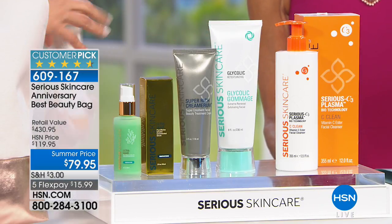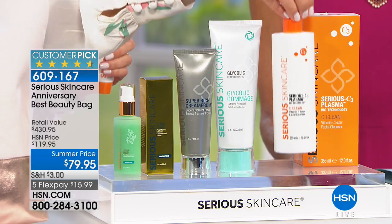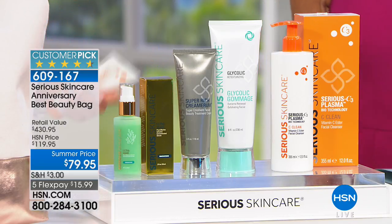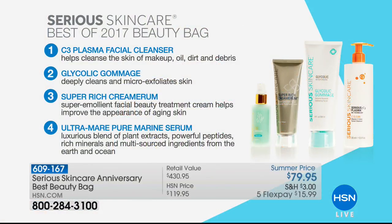A 430-dollar value at a price of only 79.95. You can see the quick overview: triple the C Plasma Cleanser, double the Glycolic Gommage which is a customer pick on its own, double the Super Rich Cremarum at 129.95, and the Ultramare at 181. And by the way, we have our Facebook Live up and running if you have any questions for Jen or comments about any of the products — join us on the HSN Facebook page.